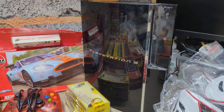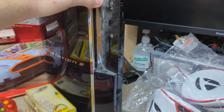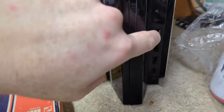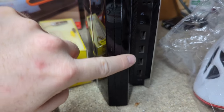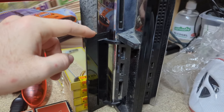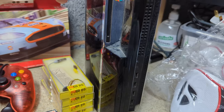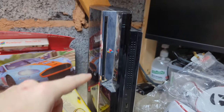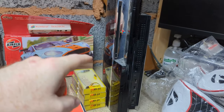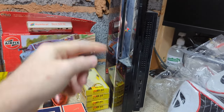Also purchased is a backwards-compatible PlayStation 3, identifiable by its four front USB ports and a small door on the side. It cost £20. If working, it should sell for around £120 or more. If broken, it's still worth about £50 and could be sold on Vinted for parts.